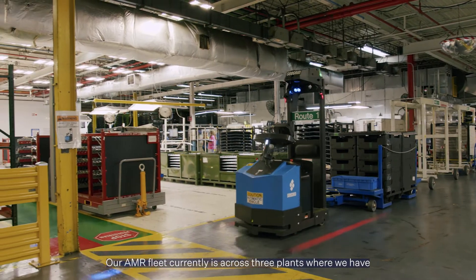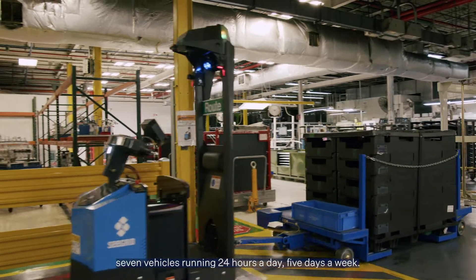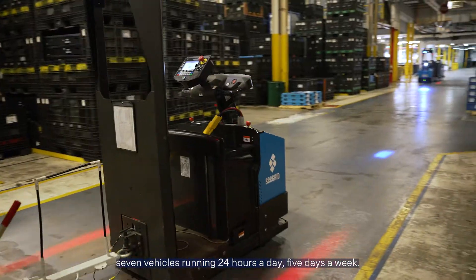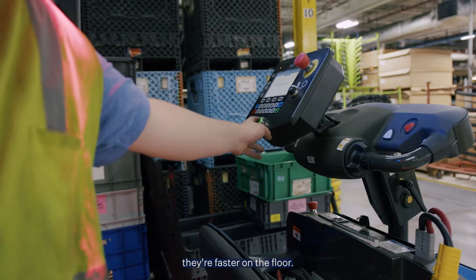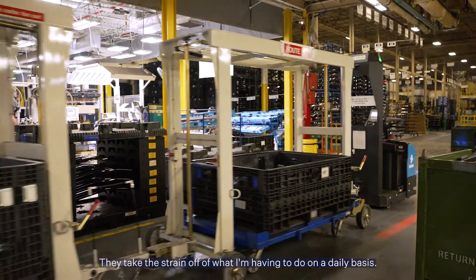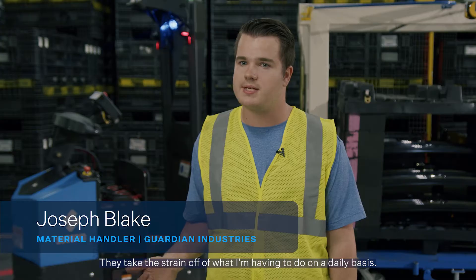Our AMR fleet currently is across three plants where we have seven vehicles running 24 hours a day, five days a week. They're more efficient, they're faster on the floor, and they take the strain off of what I'm having to do on a daily basis.